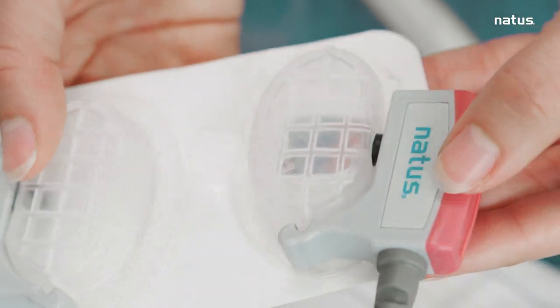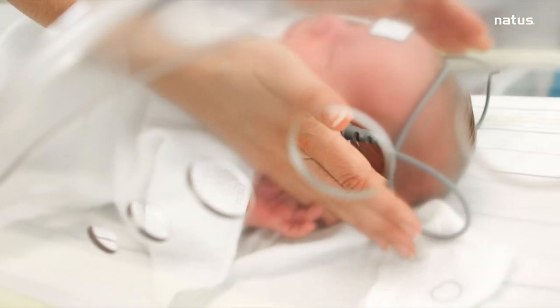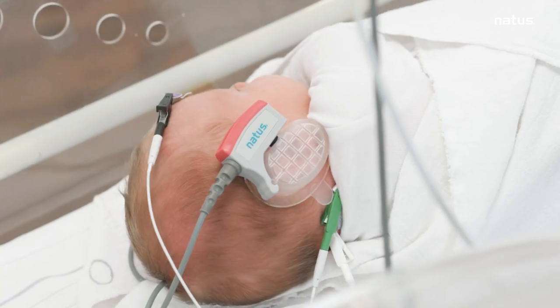The ergonomic ear couplers attenuate ambient noise and create an optimal environment for delivery of the click stimulus.